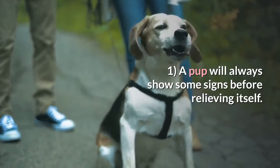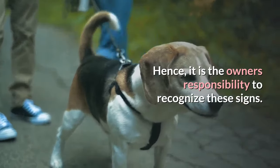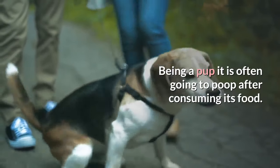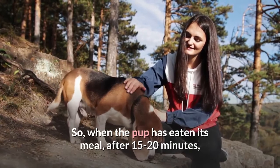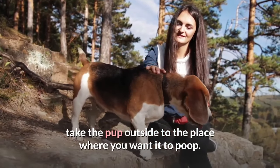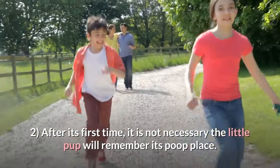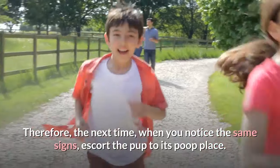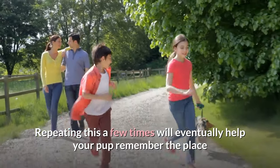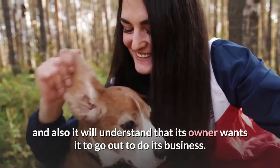1. A pup will always show some signs before relieving itself. Hence, it is the owner's responsibility to recognize these signs. Being a pup, it is often going to poop after consuming its food. So, when the pup has eaten its meal, after 15-20 minutes, take the pup outside to the place where you want it to poop. 2. After its first time, it is not necessary the little pup will remember its poop place. Therefore, the next time, when you notice the same signs, escort the pup to its poop place. Repeating this a few times will eventually help your pup remember the place and also it will understand that its owner wants it to go out to do its business.